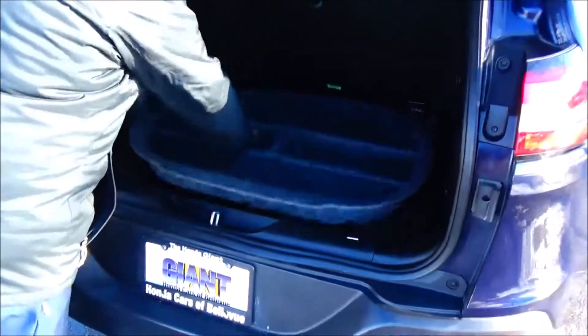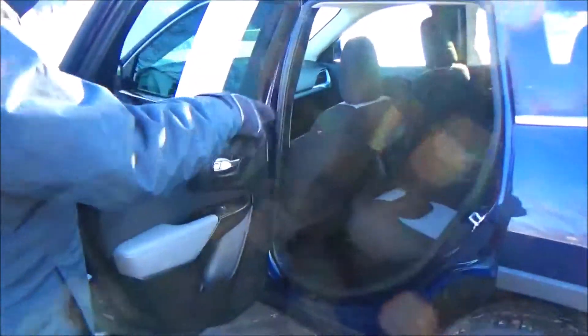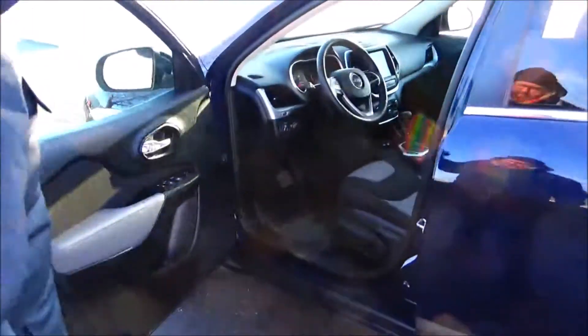Spare tire included. The Cherokee is a five-passenger vehicle with lots of leg room, a center armrest with cup holders, latch system for child safety seats, mat pockets, cup holders in the door, and child security door locks.